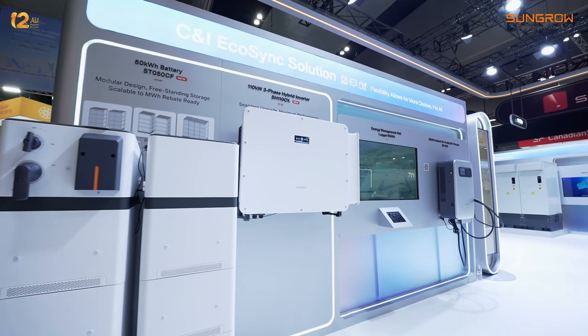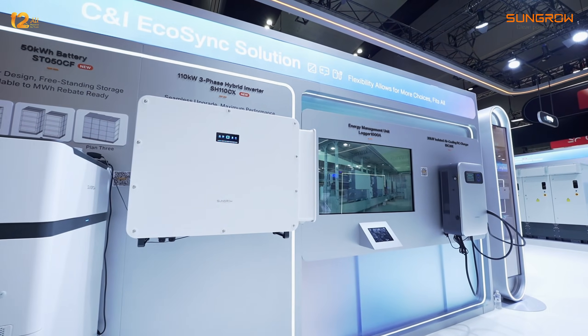As soon as you get a SunGrow Logger 1000 and bring it to the iSolar Cloud, they can be controlled together. You just send one command as a whole set strategy for how you want to do it, and the systems will talk to each other. This is one of the pain points in the C&I market.